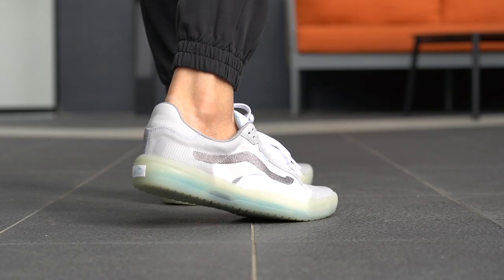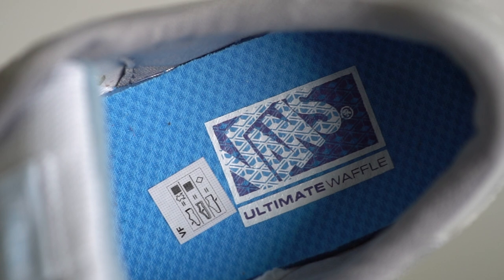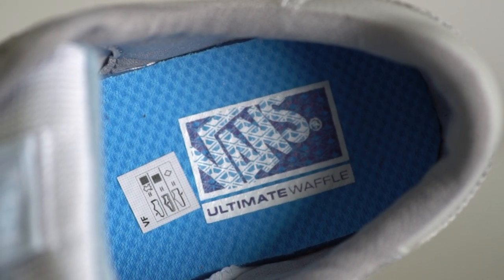I feel like it's a more comfortable version of the Vans Old School in how it fits, if that makes sense. Coming to the bottom, you'll see this Vans Ultra Cush insole in bright blue with the Vans logo printed towards the heel area in white. The insole seems to be glued down but definitely adds to the comfort of the shoe because it's quite plush.